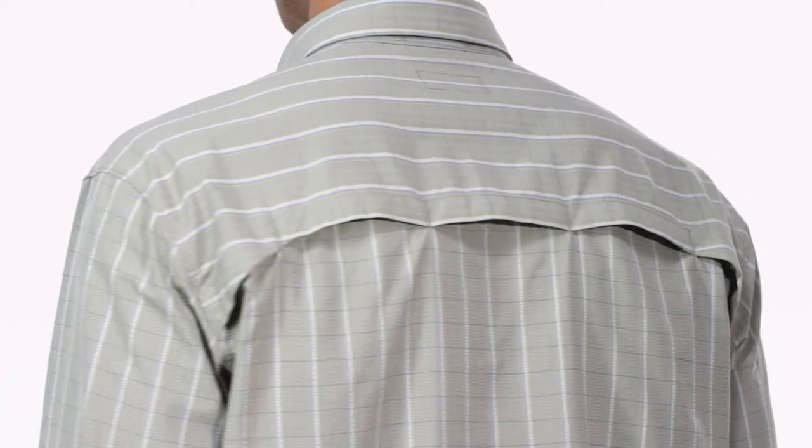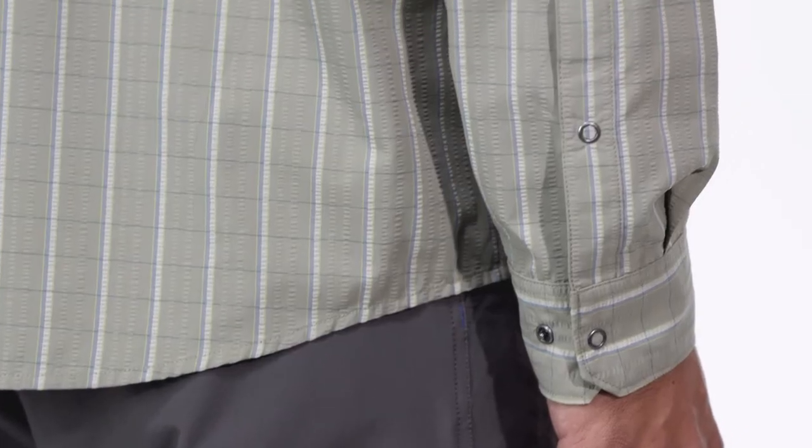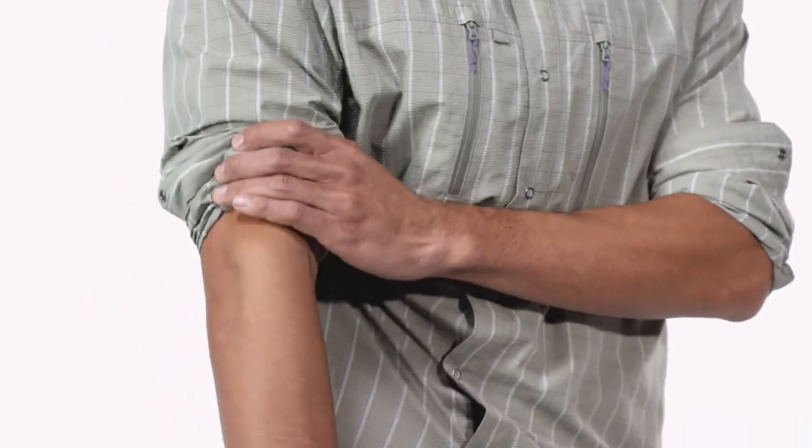The back yoke is vented to allow airflow. The cuffs adjust with a pair of snaps and the two snap placket makes it easy to roll up your sleeves.